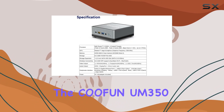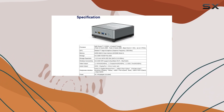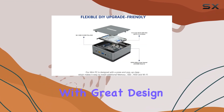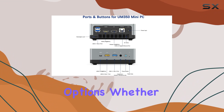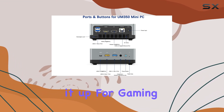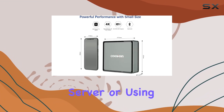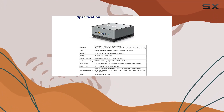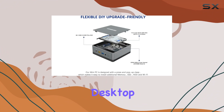In conclusion, the Kufan 350 Mini PC packs a powerful punch in a small form factor, combining excellent performance with great design and connectivity options. Whether you're setting it up for gaming, creating a mini server, or using it for digital signage, this Mini PC offers a compelling option for those who need powerful performance without the bulk of a traditional desktop.